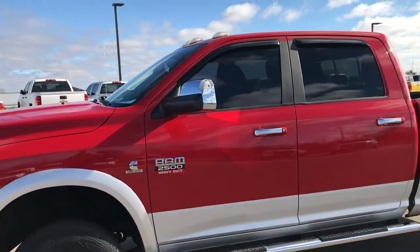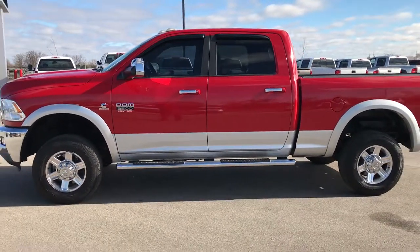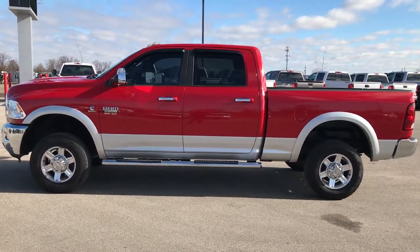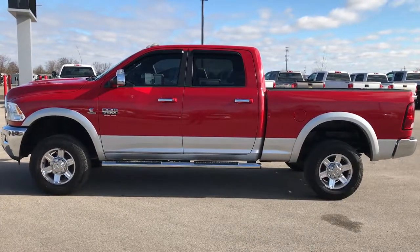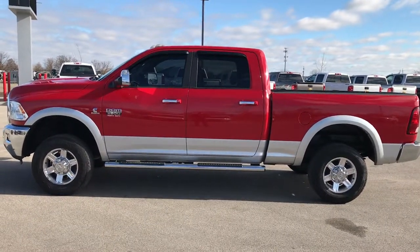To see more pictures of this truck or any of our other 400 new and used cars, trucks, SUVs, and more, go to our website at www.summitauto.com. We have full pictures and descriptions of every single vehicle on our lot, and videos of every single used vehicle we have — all at summitauto.com.